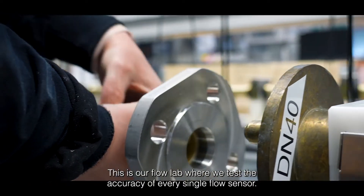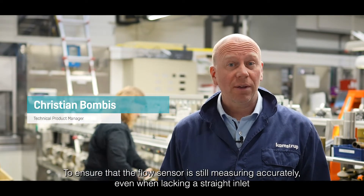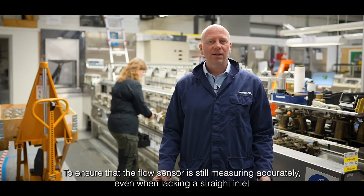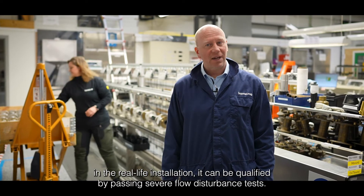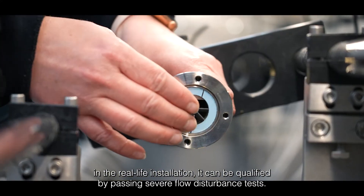This is our flow lab where we test the accuracy of every single flow sensor. To ensure that the flow sensor is still measuring accurately even when lacking a straight inlet in a real-life installation, it can be qualified by passing severe flow disturbance tests.